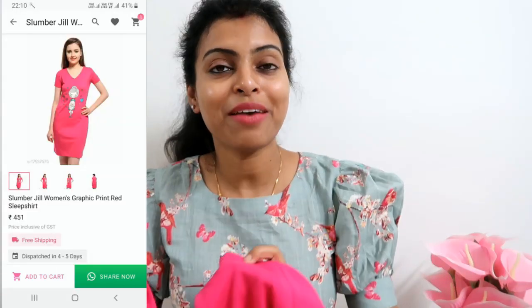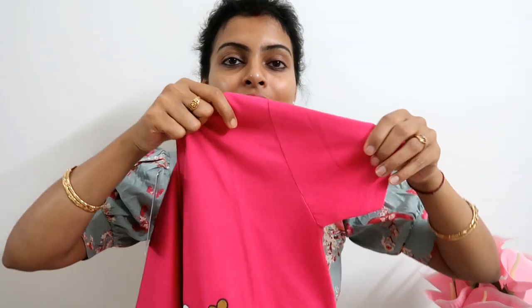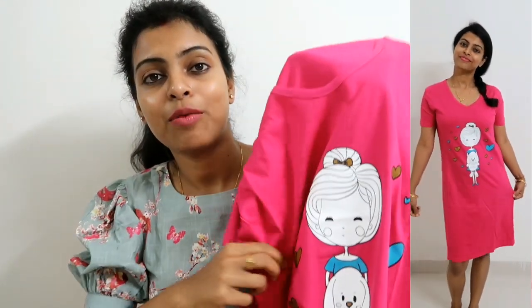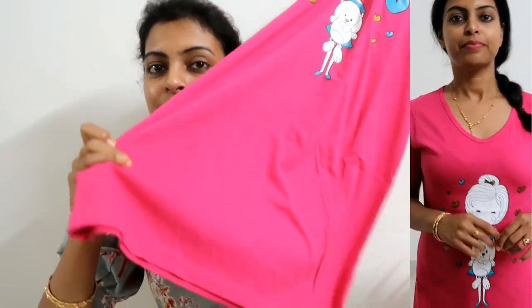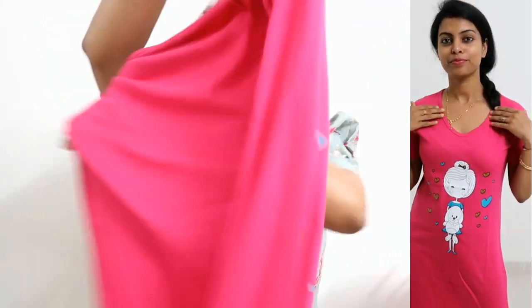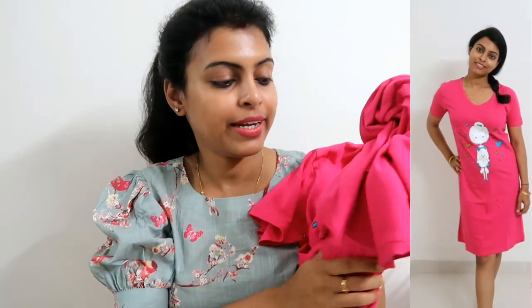Next I will show you this slip shirt. It's great for summertime — very comfortable. This is the Slumber Jill brand and it is a deep pink color slip shirt with short sleeves. This is size large, with a V-neck and a cute cartoon print. The back is plain. It is a cotton material and the quality is very good. The price is 451 rupees.